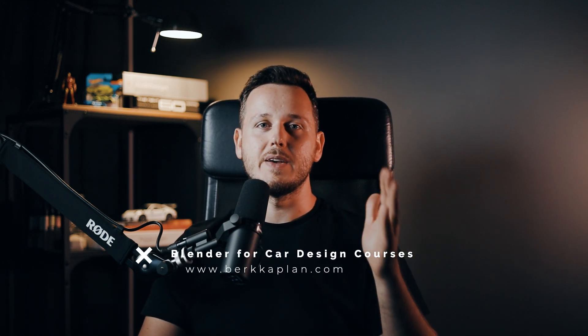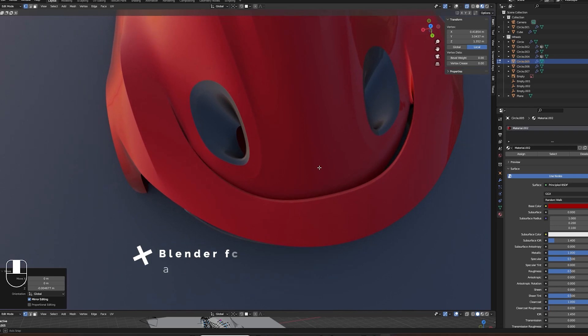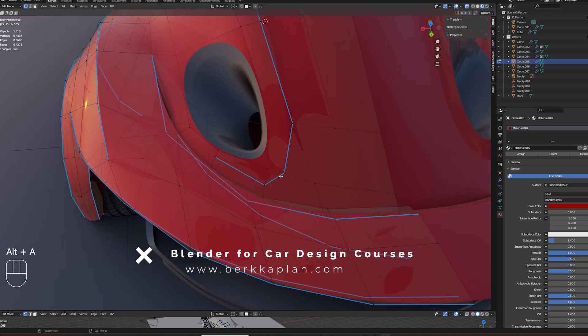When I tried Blender, I was like — wow, you can see real-time materials and real-time lighting. You don't need to export your model; you can model while seeing real-time reflections. It keeps getting better and better. They just released the newest version of Blender and I haven't tested it yet, but I will — and if there are useful new features for car design, I'll definitely update my courses.